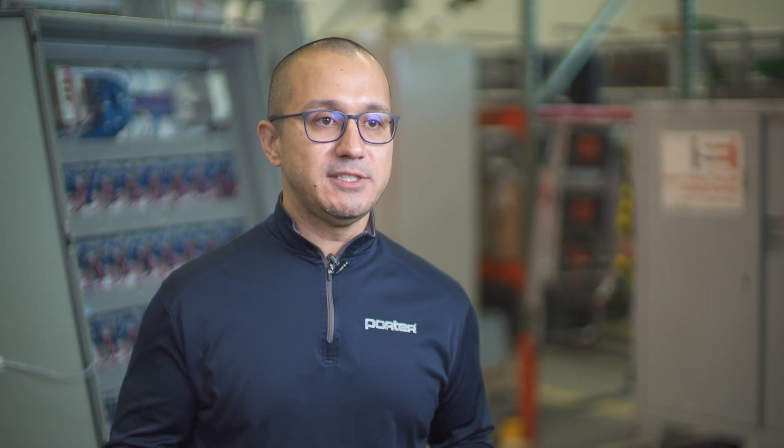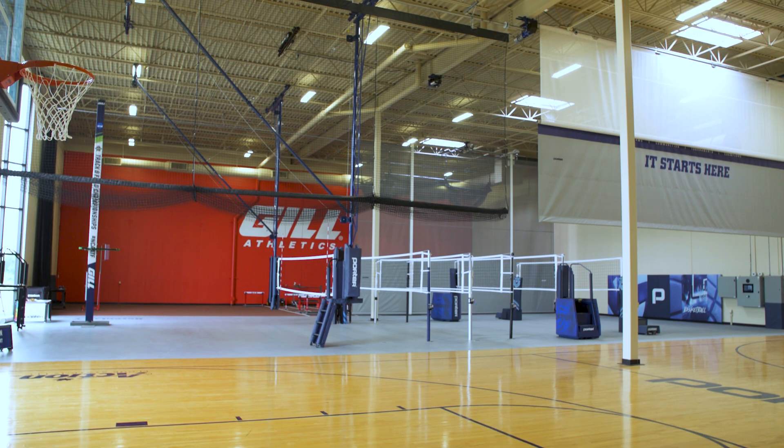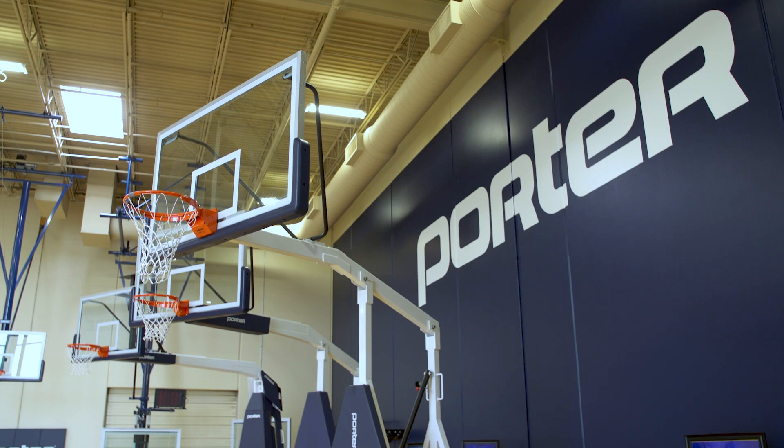Latania is actually two brands that work together — Gill from the track and field side and Porter on the basketball side. We basically sell sporting equipment across the country and a little bit overseas.